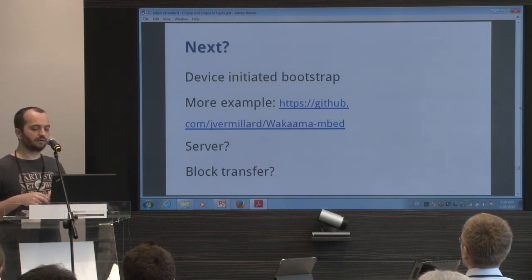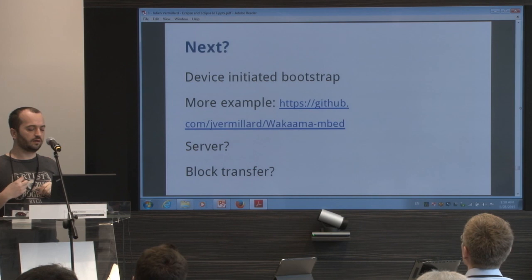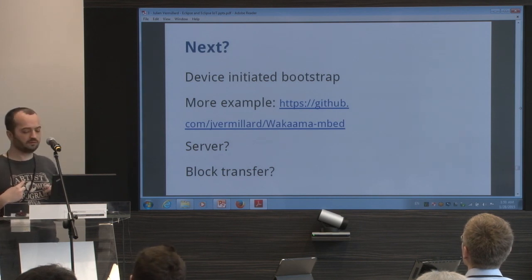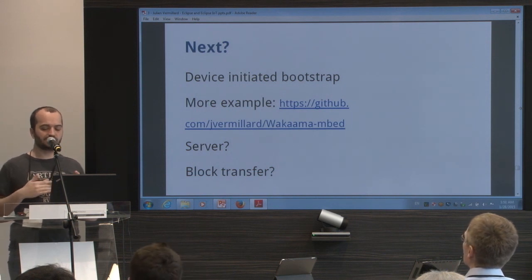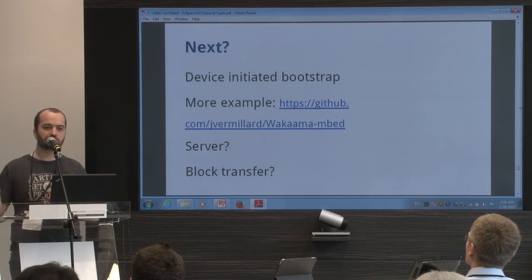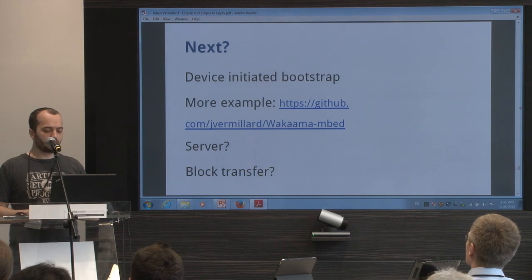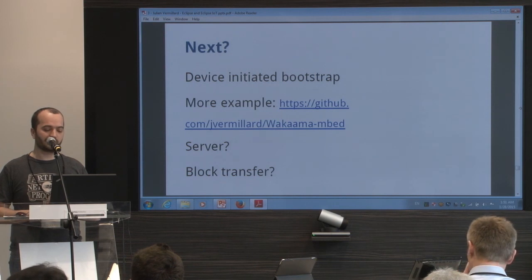What's going on with Wakaama today? Not a lot of activity. I started working on it again — first, I'm working on device-initiated bootstrap. There's an example for running Wakaama on embedded if you want to check. We still need to discuss this on the mailing list, but probably what we want to do is provide more examples and more ports on different platforms. There's a question about whether to keep the server code or not. And block transfer — I think someone is working on that, so probably next month we'll have block transfer in Wakaama.